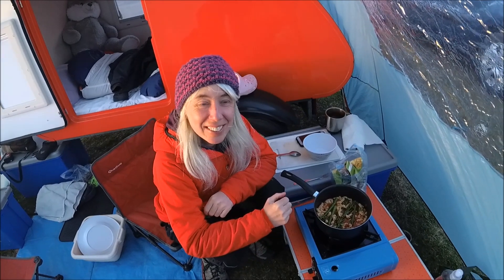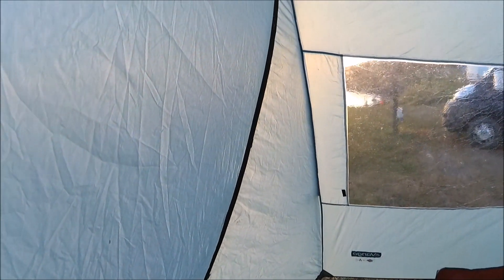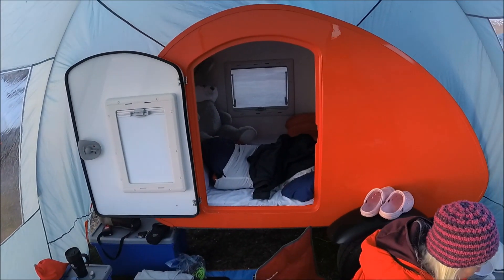Alright, what are you up to? Cooking my tea. Let's have a tour around the awning and the bug, the bed bug which is a little mini caravan.